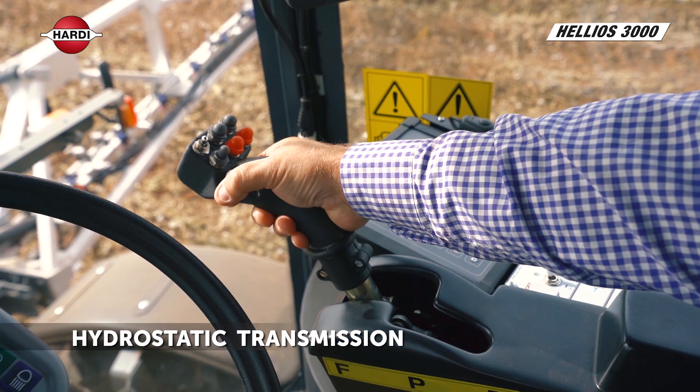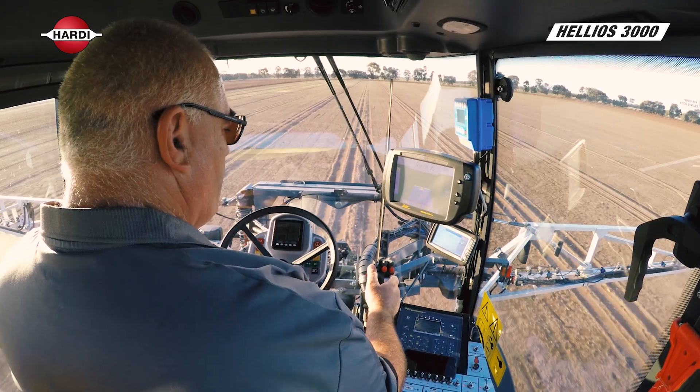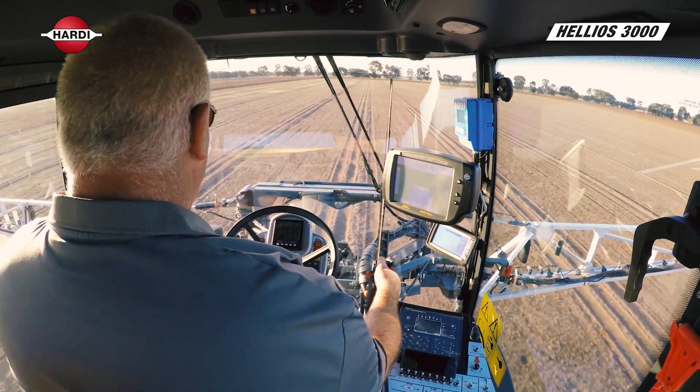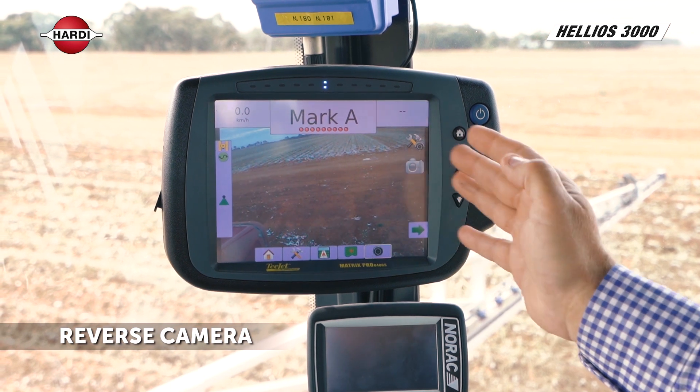Our drive is hydrostat — all the way forward, all the way backwards, into neutral. There are no gears to change; it will speed up as it goes. The Helios reverse camera is standard on all machines and is visible on the main screen at any time.